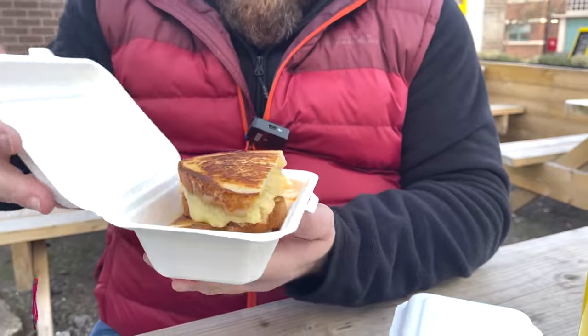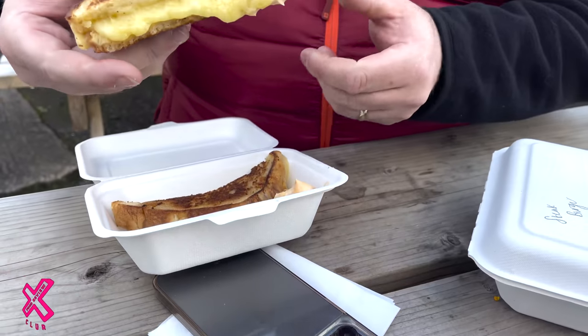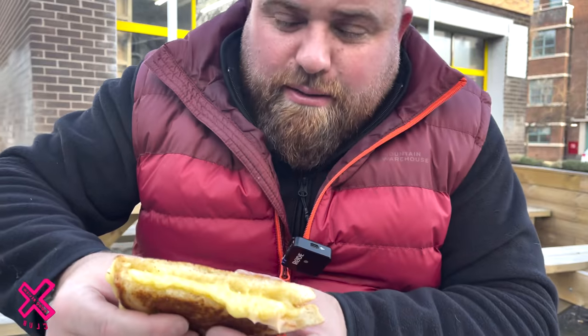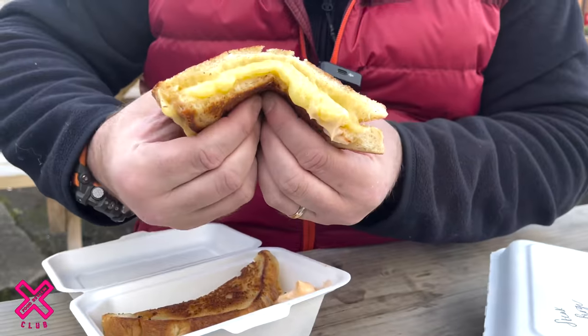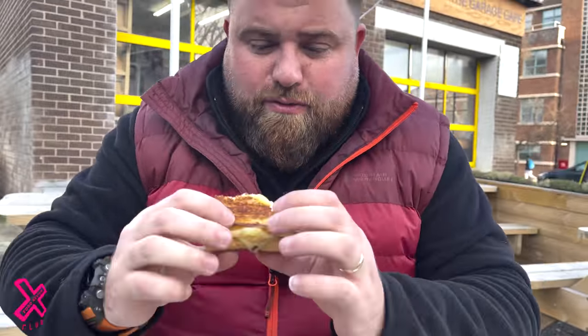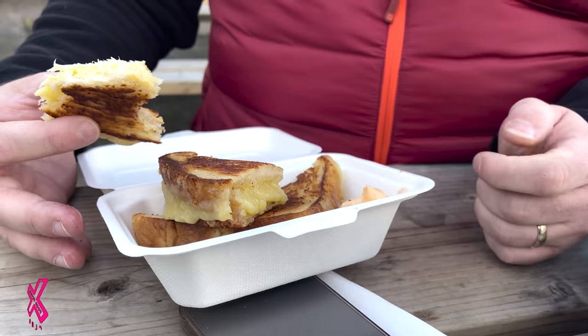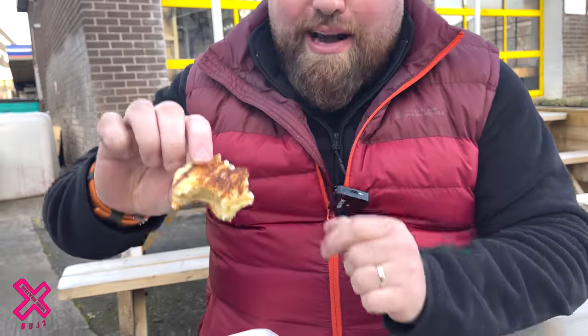Oh, wow. Oh, wow. Sriracha mayo, that is. Oh yeah, here we go. Oh, big. It's cumbersome. It's heavy. Good bread. Right, here we go. Good crunch. I don't know what it is about a cheese toastie, but... it just hits the spot. Whoa. Great toasting.